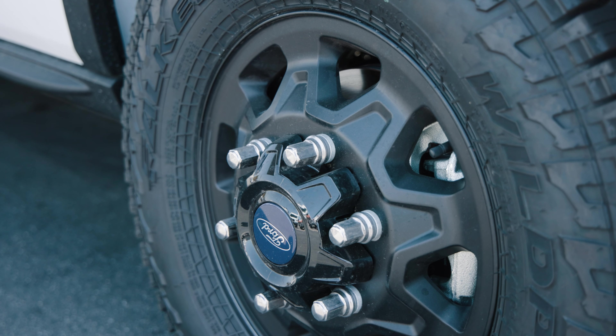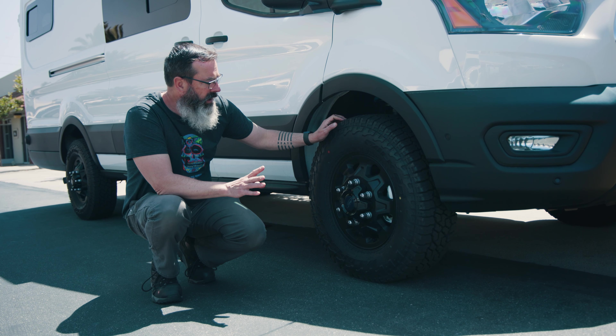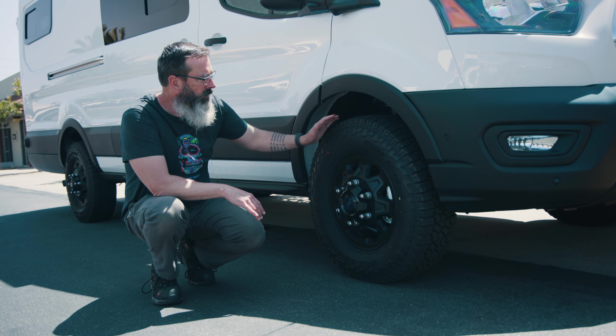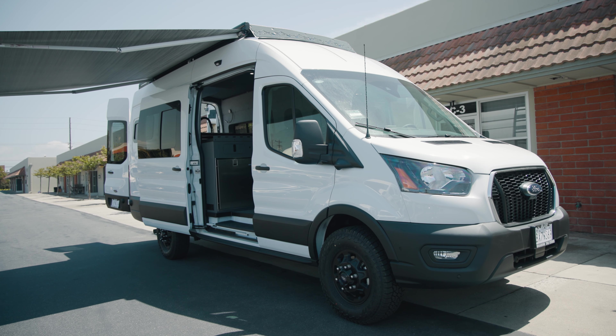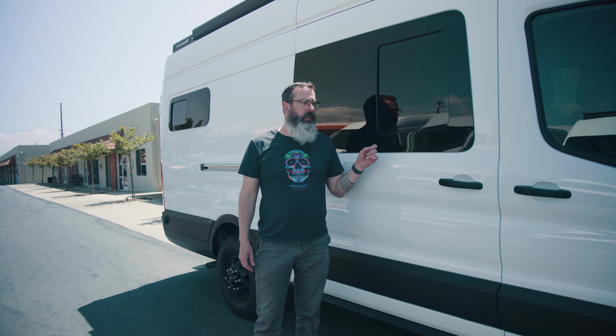For tires, we went with the Falken Wildpeak AT3s in the 245/75/16 size, paired with the brand new factory Ford black alloy wheels. We think they look pretty good so we opted to keep them rather than go with aftermarket wheels. With the lift, everything comes together and puts this thing in the right proportions — it looks like a beast.